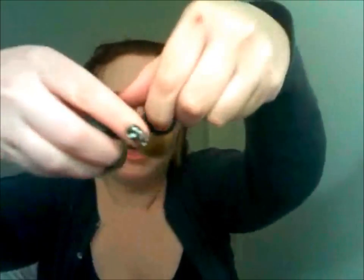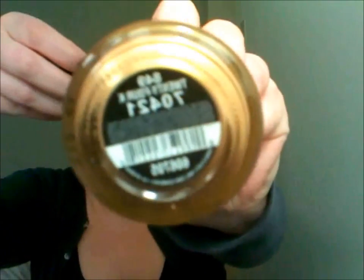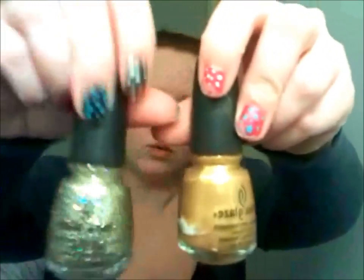My favorite nail polishes — I always wear these together. This is China Glaze in 24K and Medallion, which I don't think my camera is going to pick up, but they're so cute together. This one is gold sparkles and this is just a really pretty gold. I really love them both.